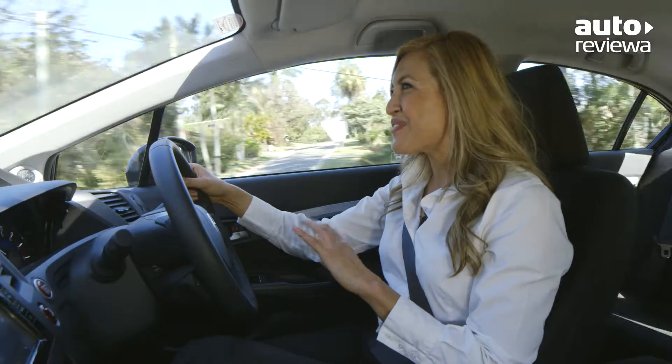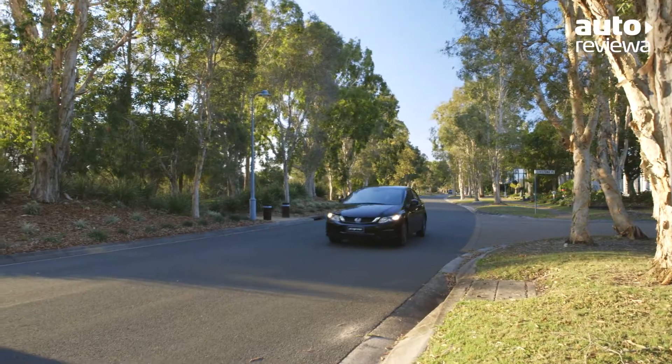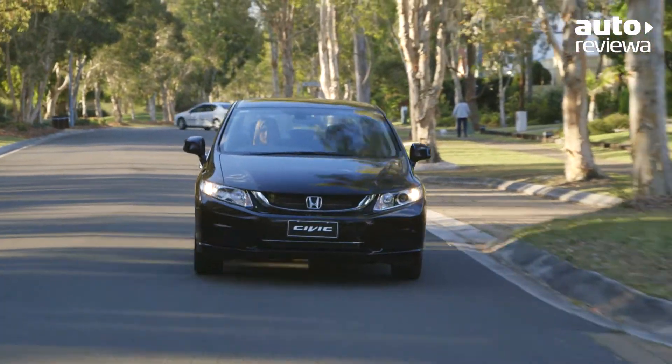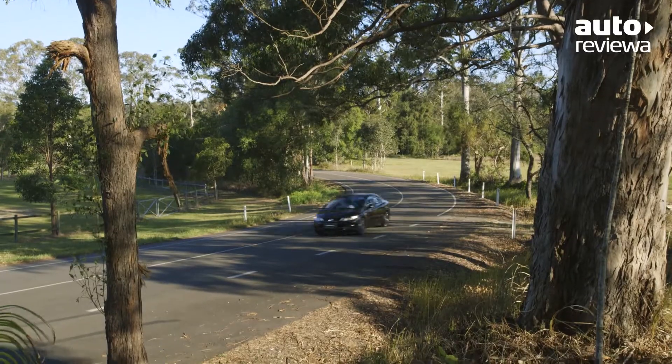The Civic has always been renowned for its fun drive, and the new lightweight motion-adaptive electric power steering ensures this is still the case. The power assist is applied to match your exact speed, so whether you're circling in a parking lot or cruising down the highway, you'll enjoy a more direct feel.